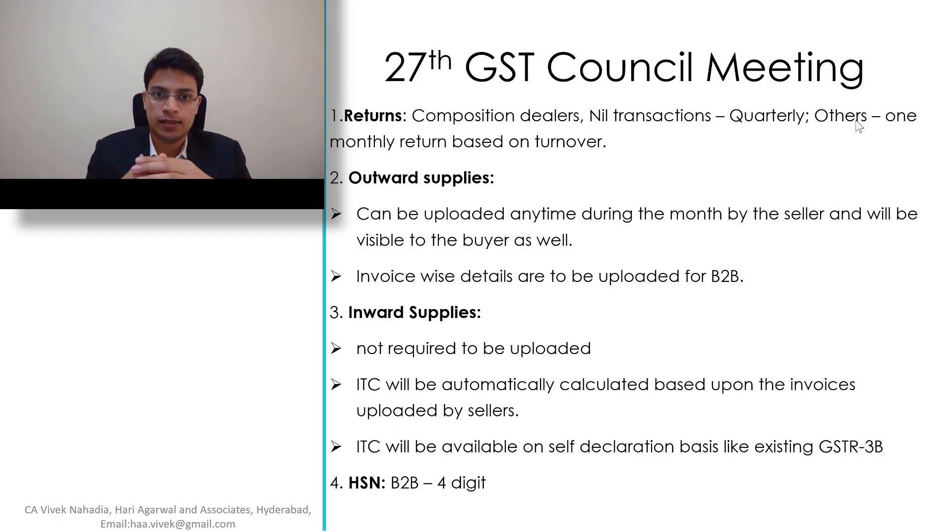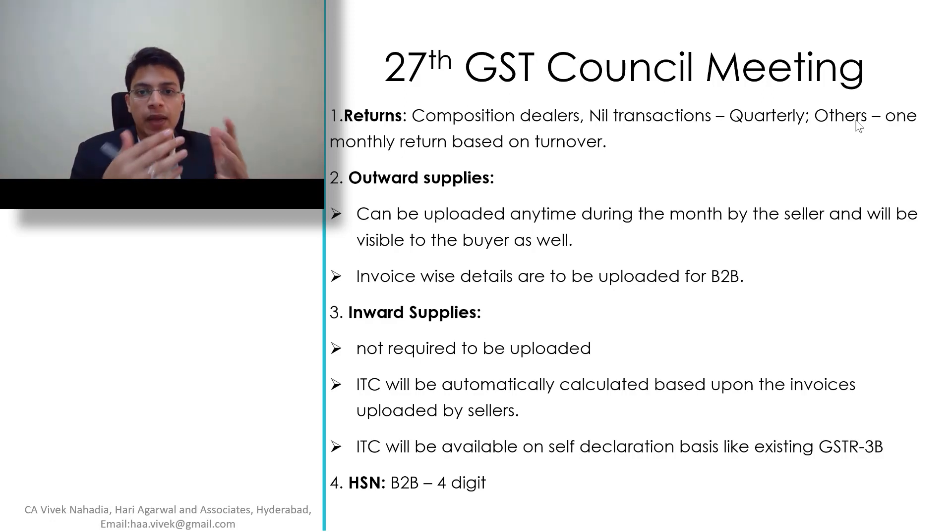For Outward Supplies, outward supplies can be uploaded any time during the month by the seller and will be visible to the buyer as well. Invoice details have to be uploaded for B2B transactions.